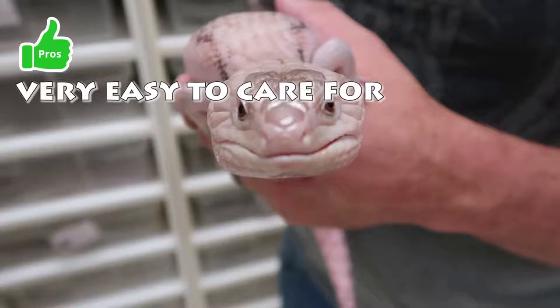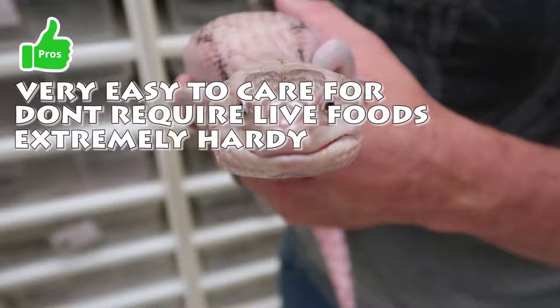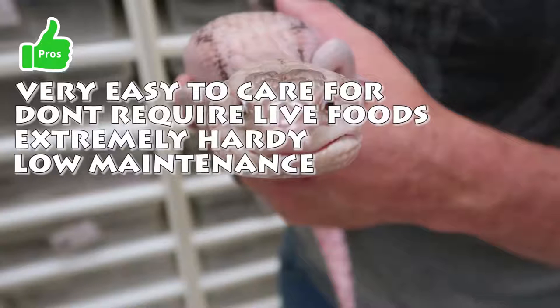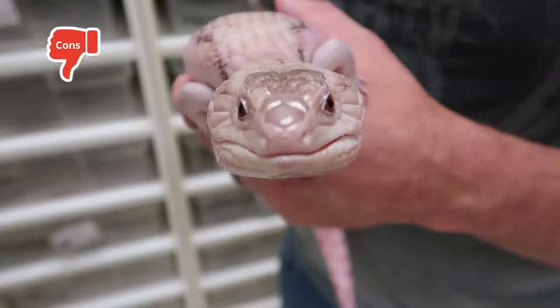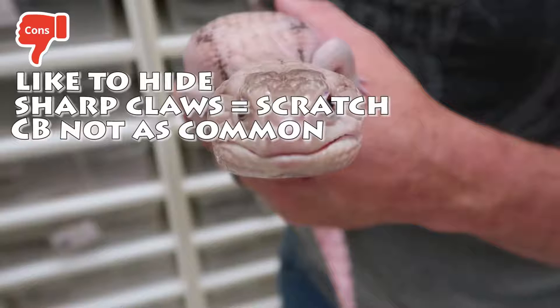Blue-tongued skink pros: very easy to care for, don't require live foods, extremely hardy, low maintenance. Cons: like to hide, must keep claws trimmed or you'll get scratched, and captive-born animals are not as readily available as some of the other pet lizards.